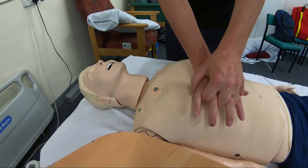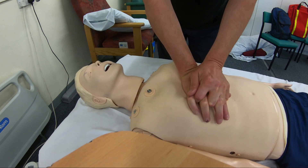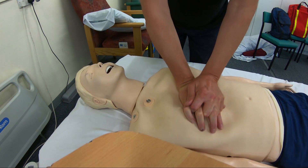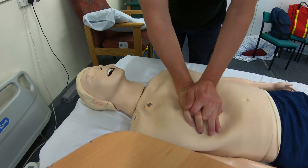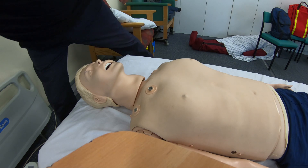So according to the current protocol, I initiated 30 chest compressions. Depth needs to be 5-6cm, at a rate of 100-120 per minute, allowing the chest to recoil completely after each compression.